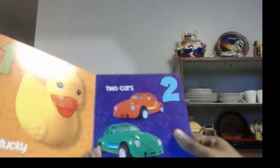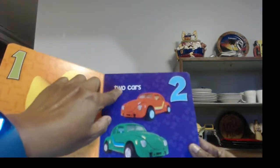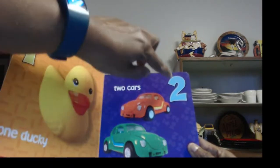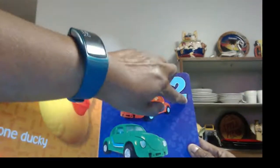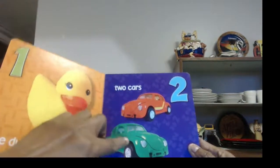Then over here we have two. The word is T-W-O, spells two. And this is the number two. And do we have two cars? One, two. We sure do.